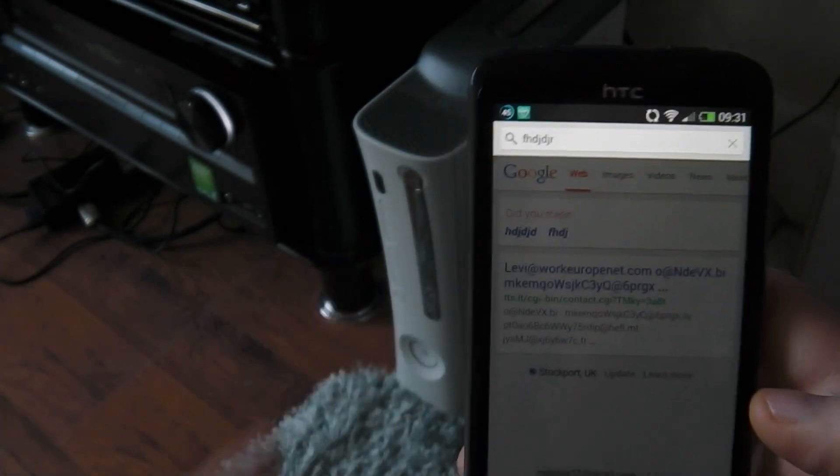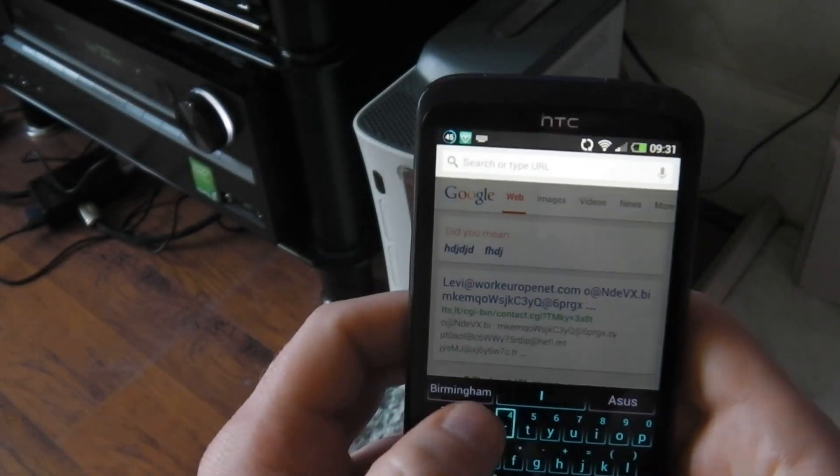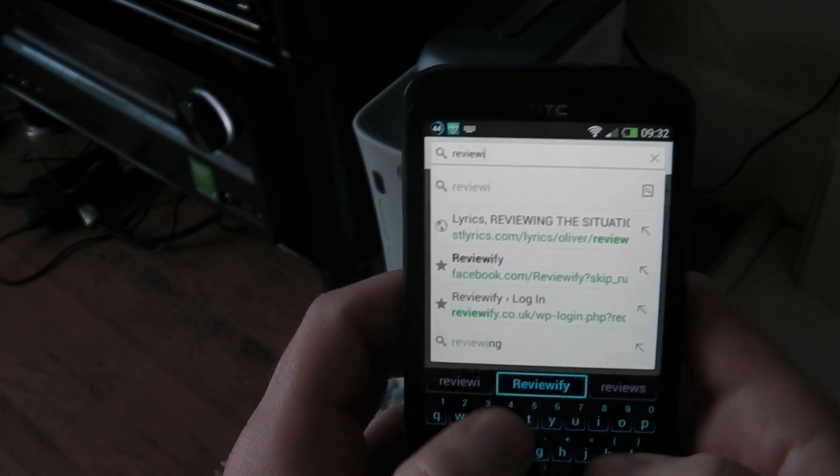Now this keeps happening over and over again. So if I leave this for a little bit on this connection, which is the 2G connection, it will then do exactly the same thing.